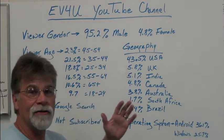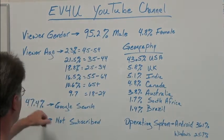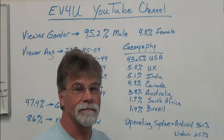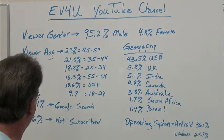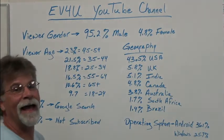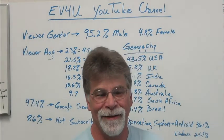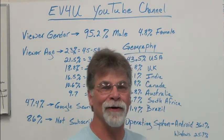How did they find this YouTube channel? How did they find me? Well, 47.4% on a Google search — I guess that makes sense. But here's the one statistic out of all of this that surprised me the most.